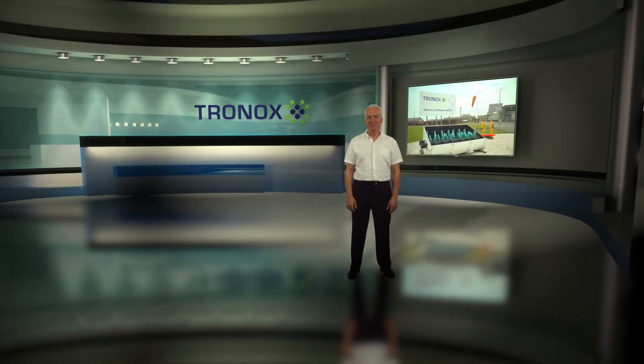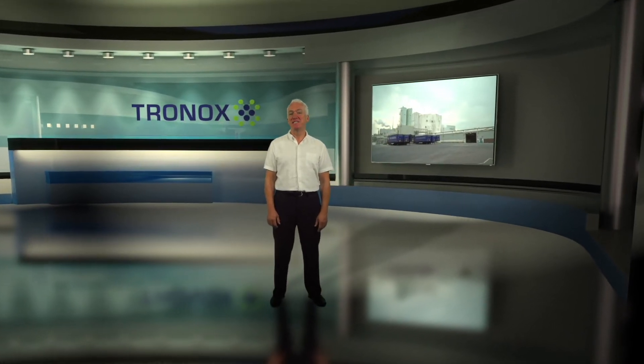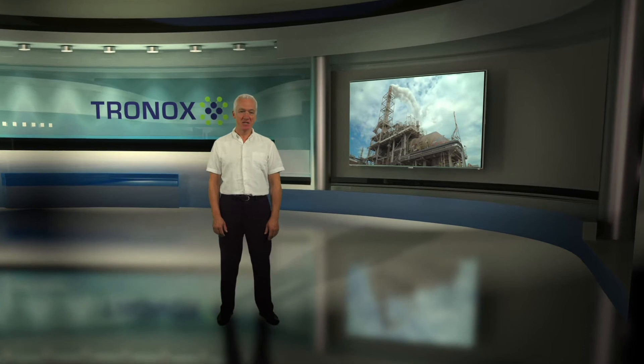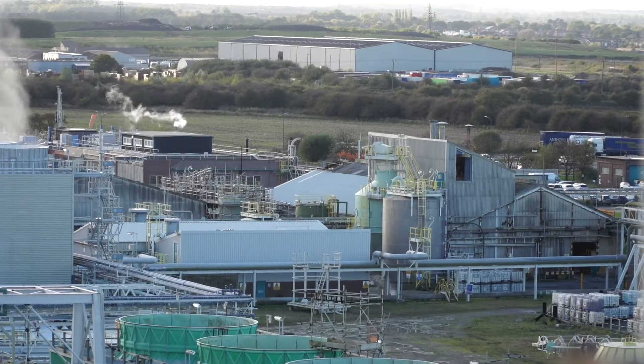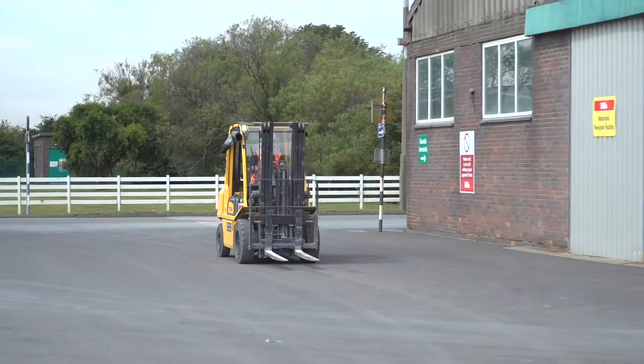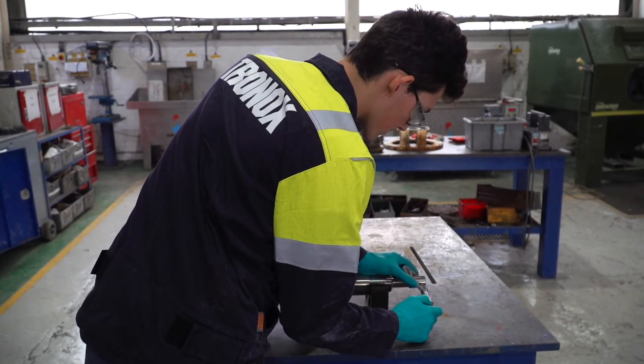Welcome to the Stalingrad site. Since the 1950s we've been one of the leading producers of titanium dioxide chemicals and specialist products, with over 4,000 employees working across five continents. Your safety here on site is important to us and starts with this induction, which will help you understand the risks and hazards you might encounter.